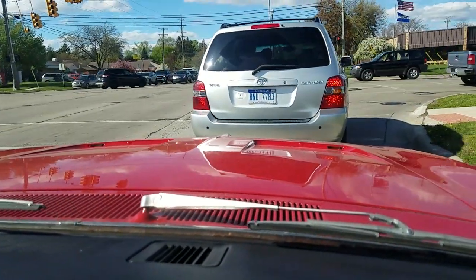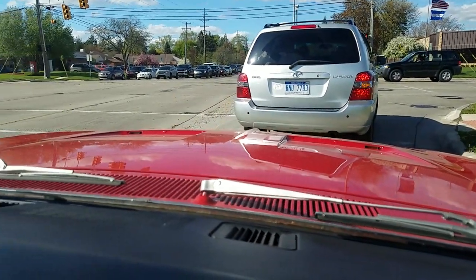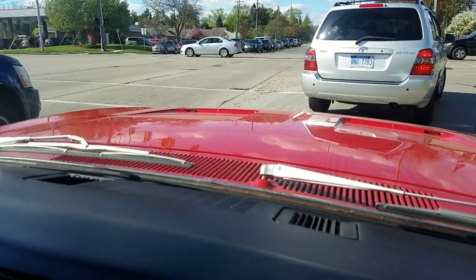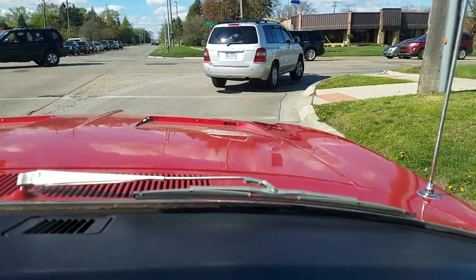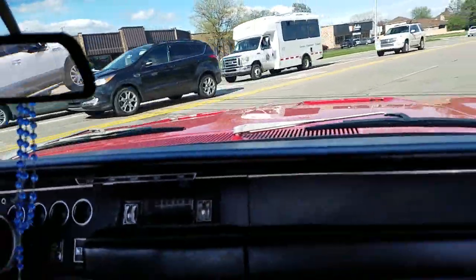Jason Phillips from Auto Appraise, finishing up a pre-purchase inspection for a long-distance buyer — getting this video delivered to him the same night that we did the inspection. If you need inspection service like this, call 800-301-3886.